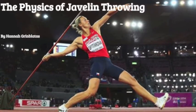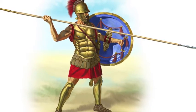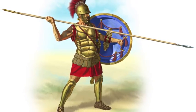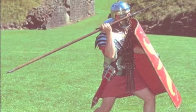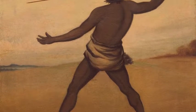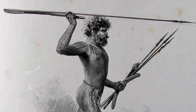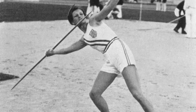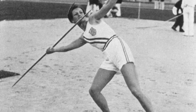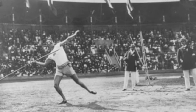The Physics of Javelin Throwing by Hannah Grinbladis. The history of the javelin dates back nearly 3,000 years ago with the Romans. The javelin was originally designed as a defensive weapon and used in favor of the spear as it was lighter and could be thrown rather than thrust, allowing for long-distance attacks against an enemy. Javelin throwing officially entered Olympic competition in the 1906 Olympic Games, held in Athens, Greece.